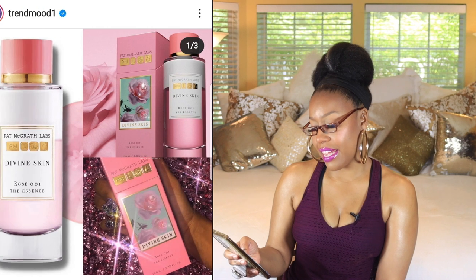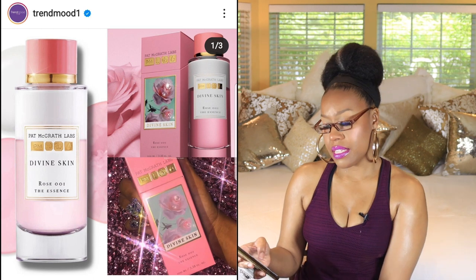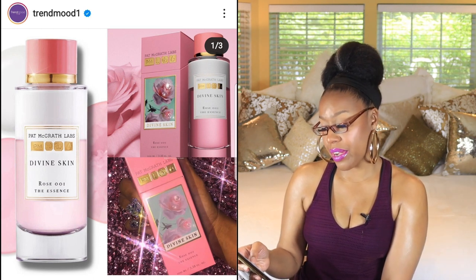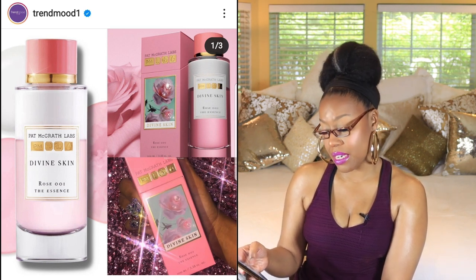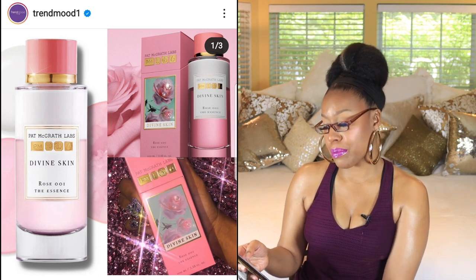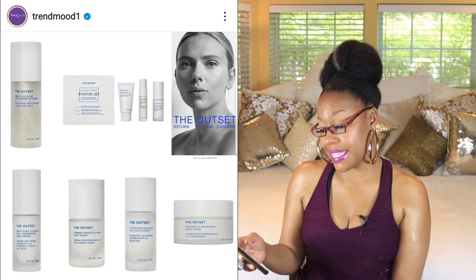Next up is skincare by Sister Pat, and she has what looks like a Rose Essence. It's described as a transformative secret to hydrated, revitalized, and luminous skin, formulated with 97% volcanically derived ingredients. It's coming soon. Will I be picking it up? Probably not — I imagine the price will be very steep.